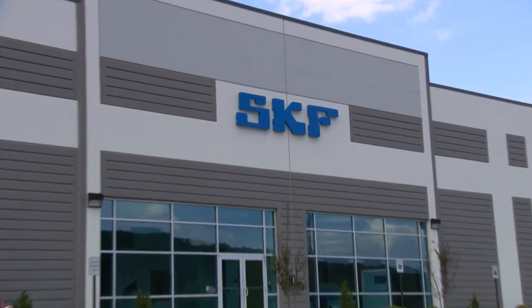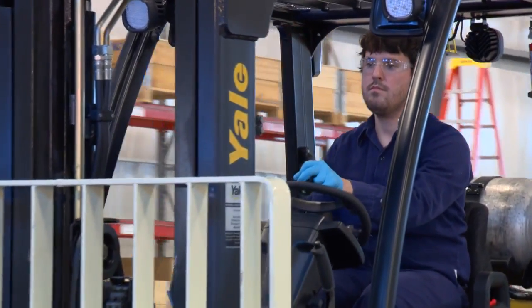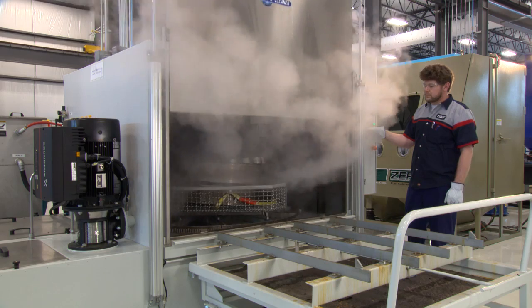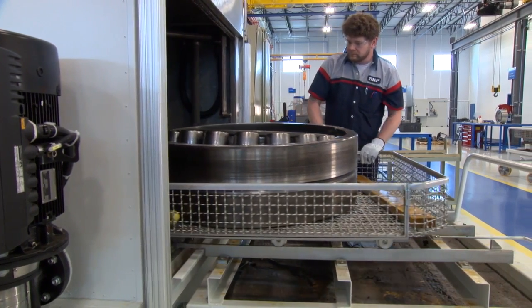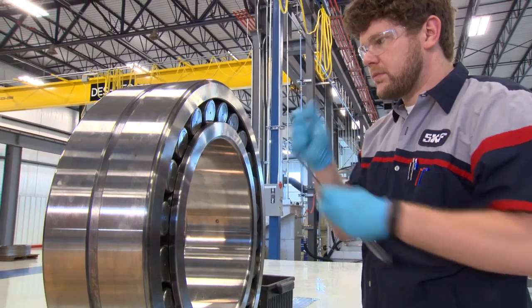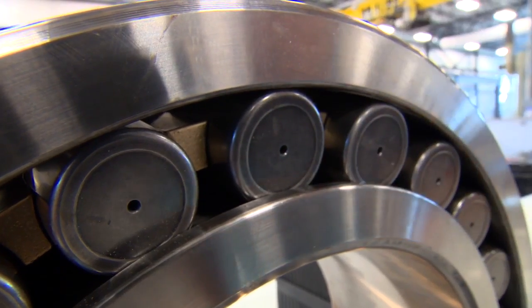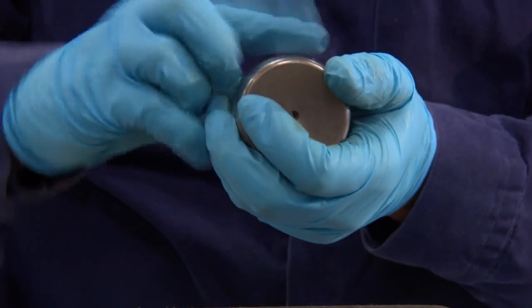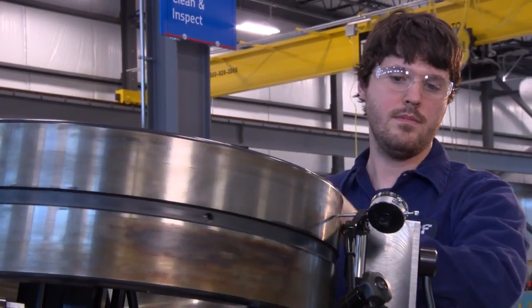At facilities like our SKF solution factory here in Birmingham, SKF receives bearings that have been subjected to both normal and harsh operating conditions. These bearings have damage such as wear, surface etching, particle denting, and other operational distress. From there, our experienced bearing analysts evaluate your bearing and define which remanufacturing process will be the most efficient and effective to restore your bearings' critical surfaces to a like-new condition to meet your application requirements.